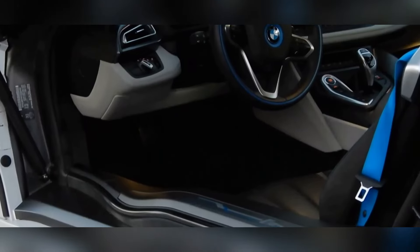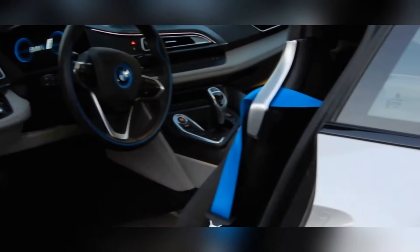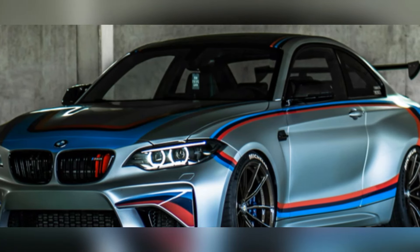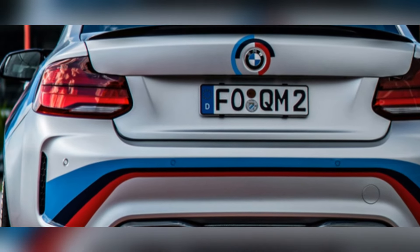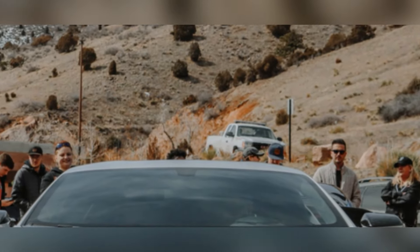The M8 Competition's cabin is a masterpiece of luxury and technology, with comfortable seats, high-quality materials, and an intuitive infotainment system. Whether you're carving up canyon roads or cruising down the Autobahn, the BMW M8 Competition is a car that will make you feel like you're on top of the world.